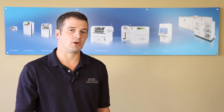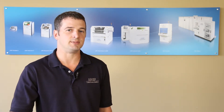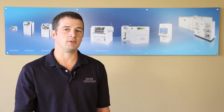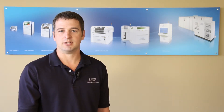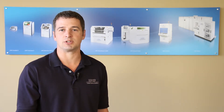LPKF was founded in Garbsen, Germany in 1976, creating the Protomat mechanical PCB milling option for PCB development. In the years following, our equipment has become universally recognized for its quality, precision, craftsmanship, reliability, and durability, and the LPKF product line has expanded to cover the widest range of in-house prototyping requirements.